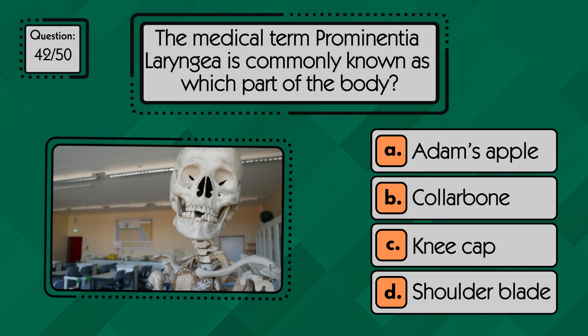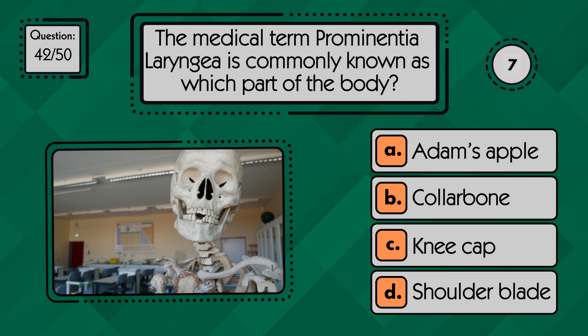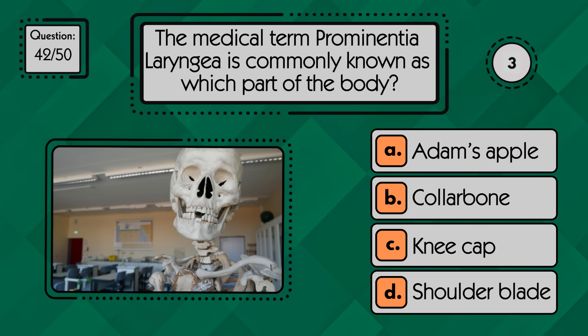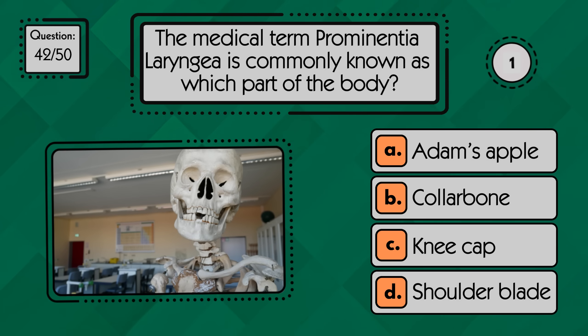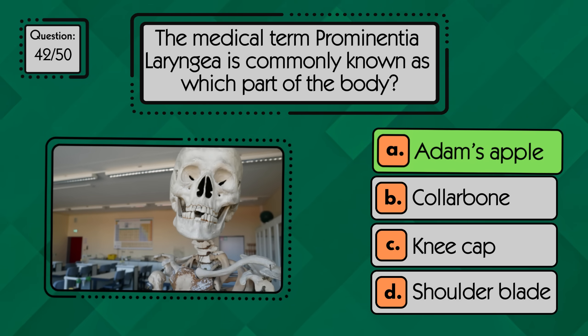The medical term prominentia laryngea is commonly known as which part of the body? Prominentia laryngea is the medical name for the Adam's apple.